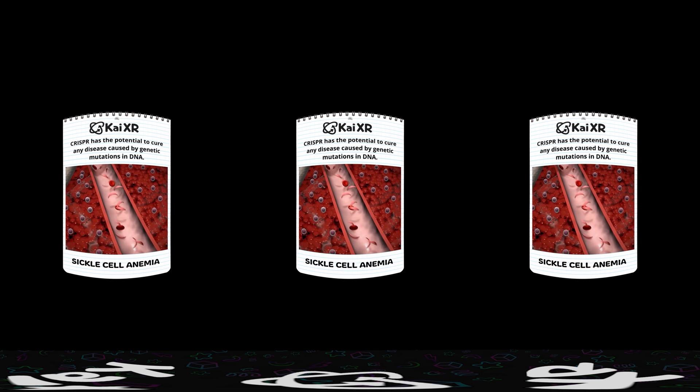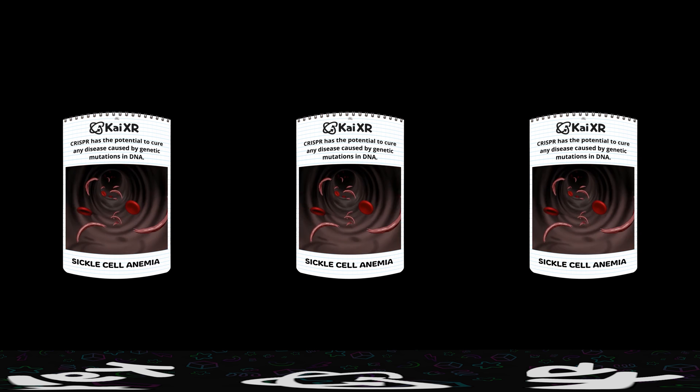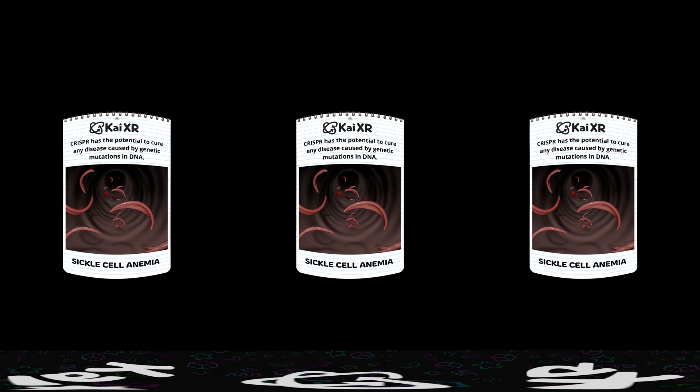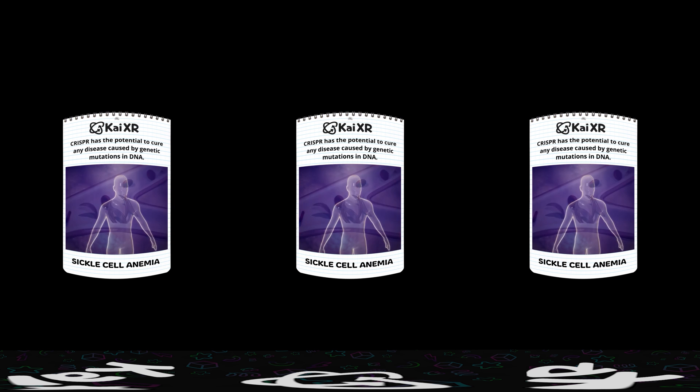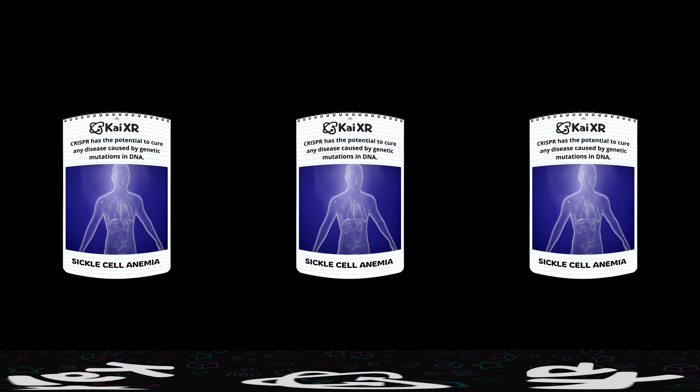Sickle cell anemia is a mutation in DNA that changes round red blood cells into sickled, crescent-shaped blood cells. As the sickle blood cells circulate through the body, they clog blood vessels and cause unbearable pain.